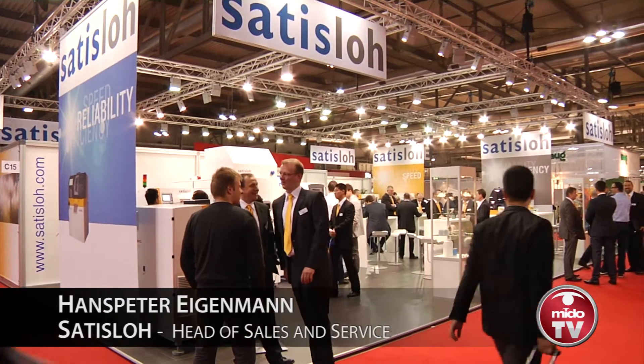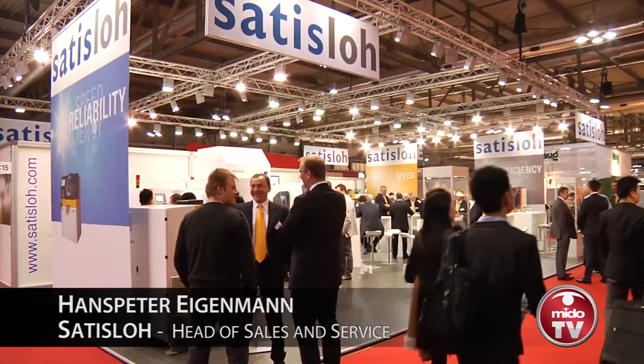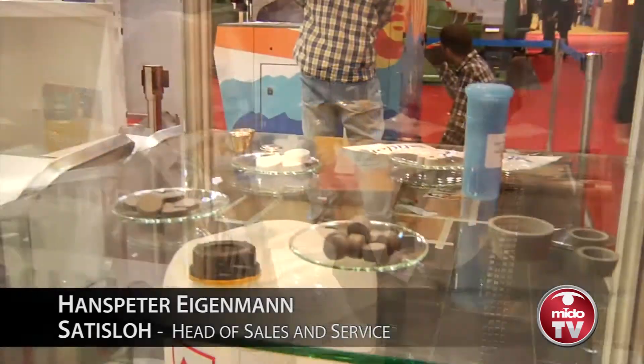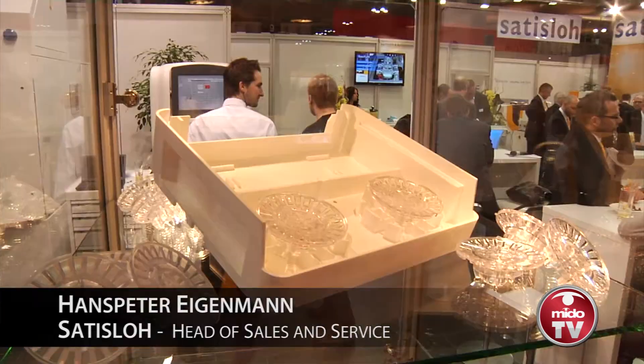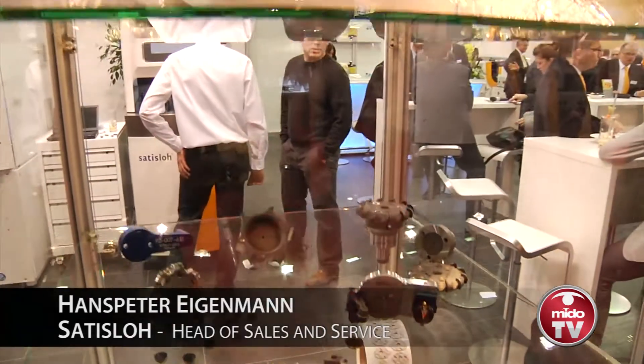Good morning everybody. Here today for Mido TV, I'm interviewing Hans-Peter Eigenmann for Satisloh. Hello! So, thinking about last year, I would like to know how it went for your company and what you're expecting from this new year coming.